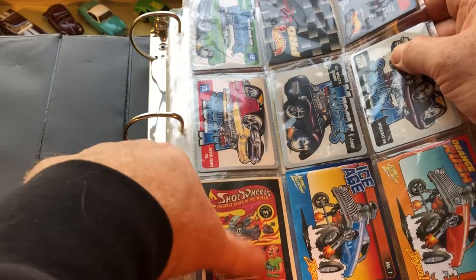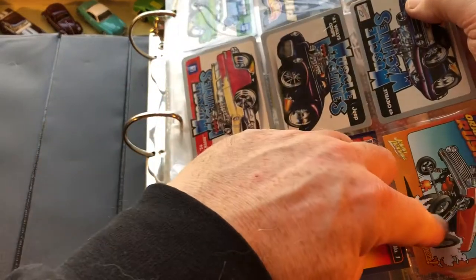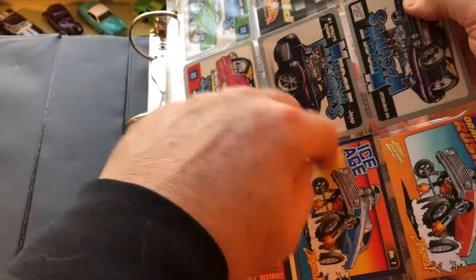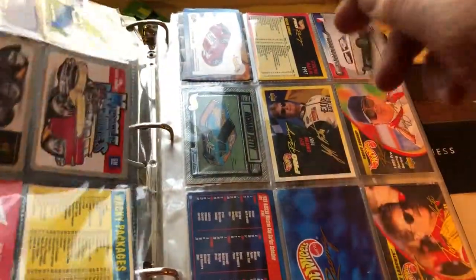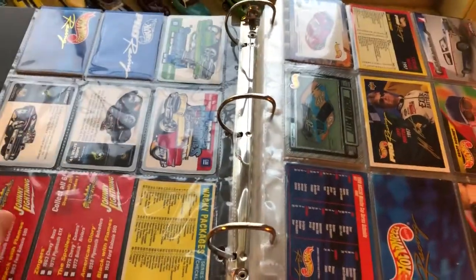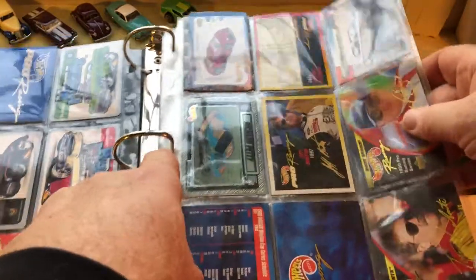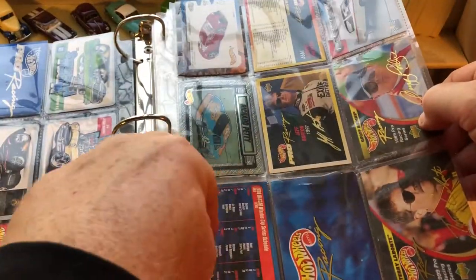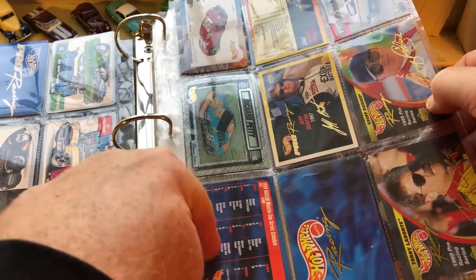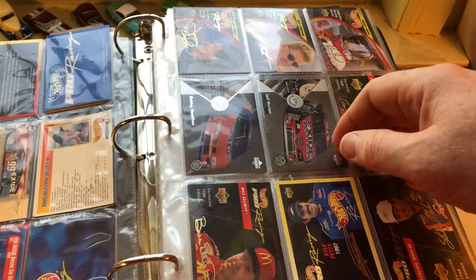These are those trading card stickers that make fun of products and other stuff. Here are some Johnny Lightning cards, and here's the back of them if they had anything on the back. Here are the trading cards that come with Hot Wheels Pro Racing — if it was a blank I kept it. Some of these I think are the dates of the races for that particular year.